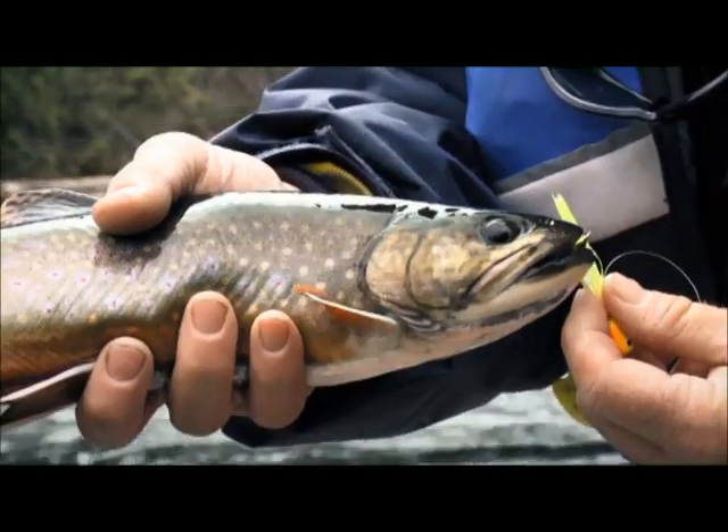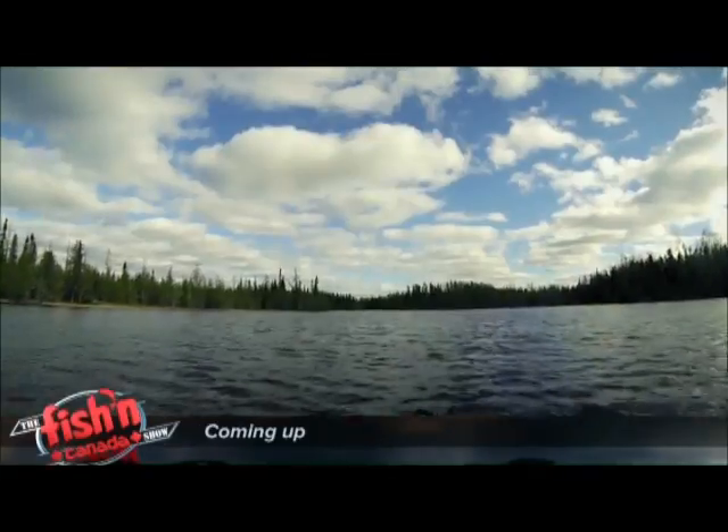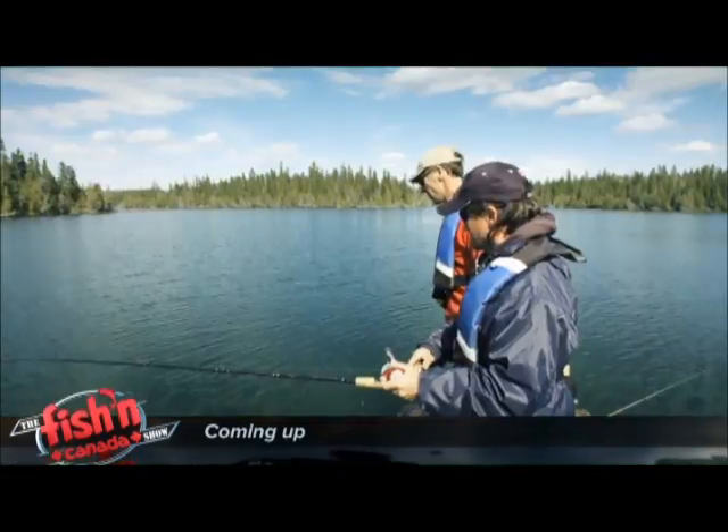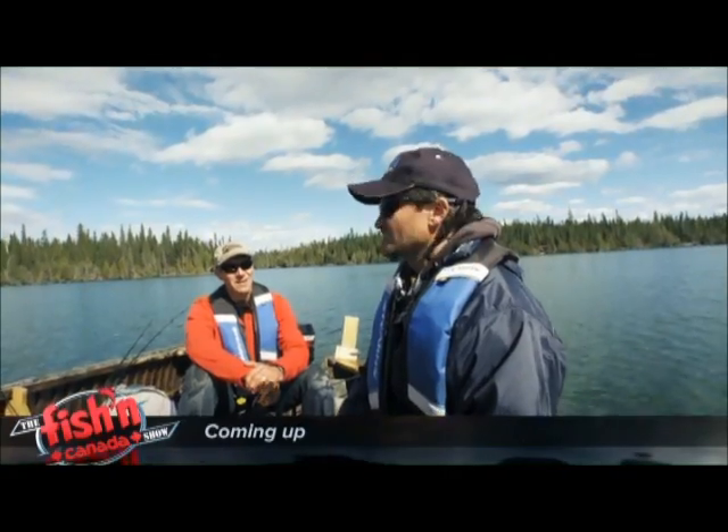This is why we fish right here. There you go — whoa! That's a good fish. Whoa! Nice! Oh my God. That's the bonus of the year for me right there.